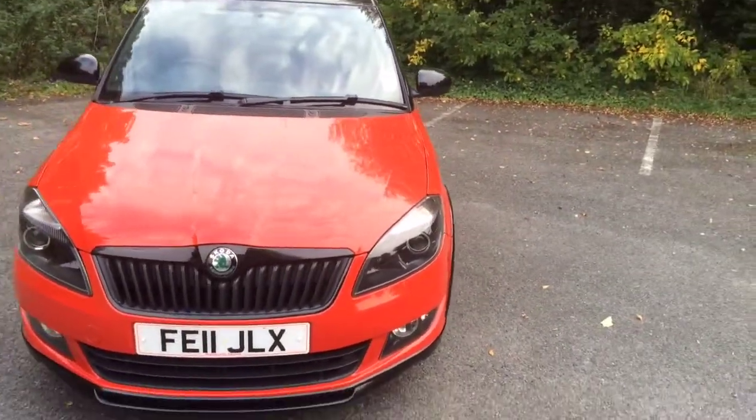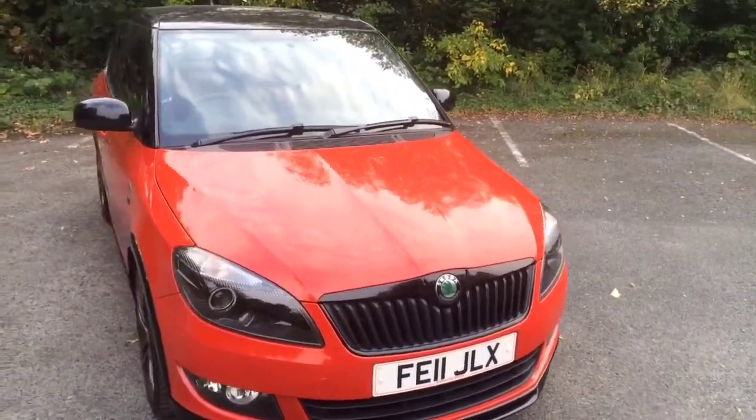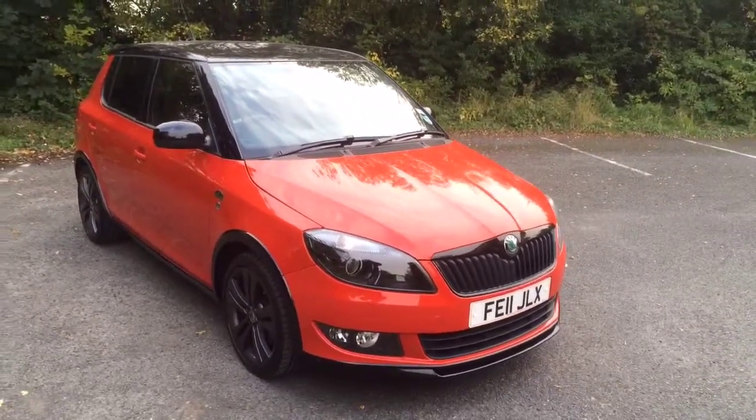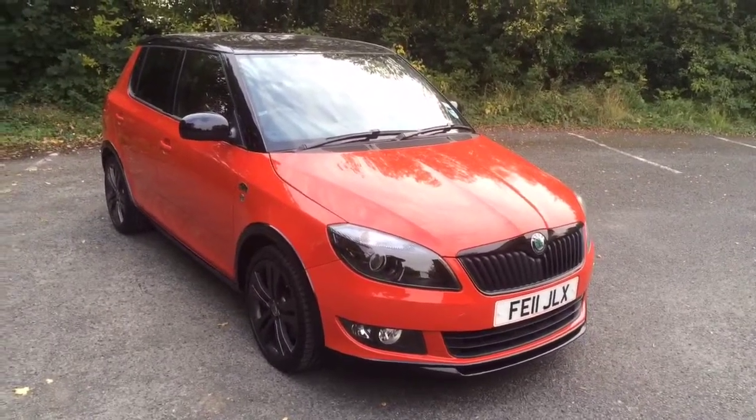So there you have it, that's our Skoda Fabia. You'll find the asking price and all our contact details on the vehicle listing. Or you can contact me directly on 01942 607 233. Thanks for watching the video.